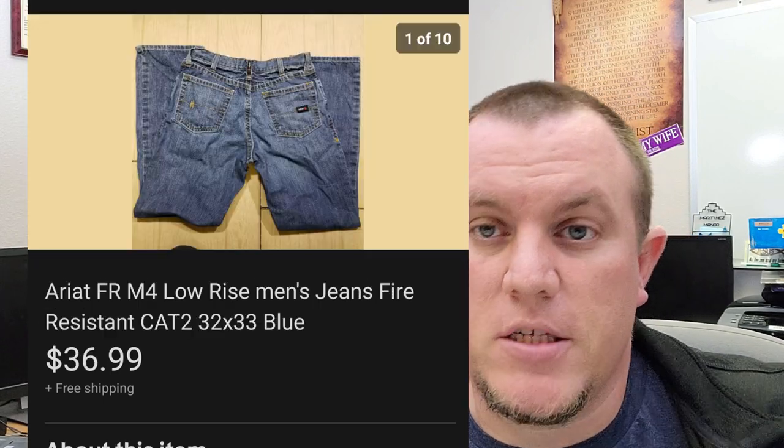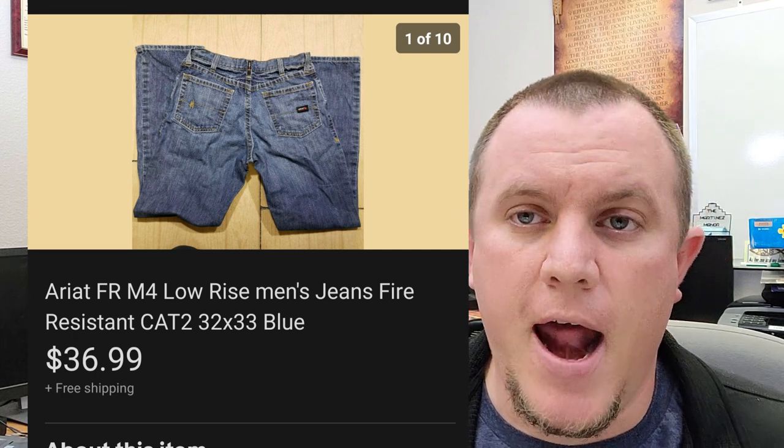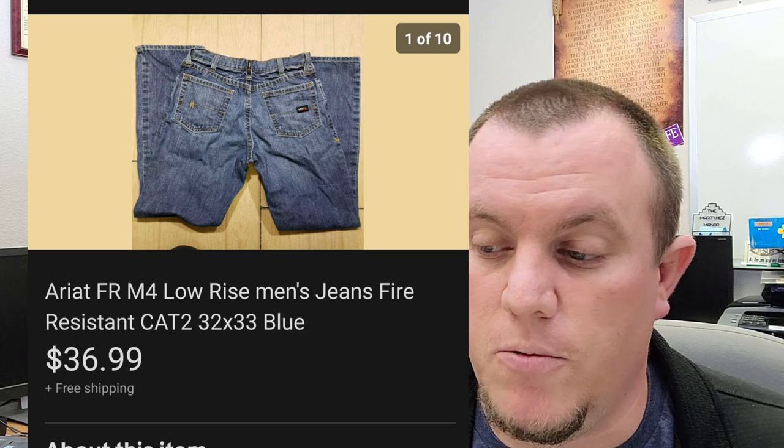Here's one of the last few pairs of Ariat jeans. This one sold for $37. We're in these for about $8 and some change at a thrift store. We bought seven pairs — they go in a padded flat rate and they all sold beautifully. They are the FR — fire-resistant or flame-resistant ones.